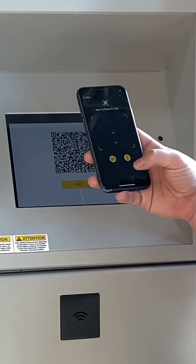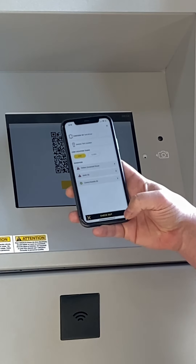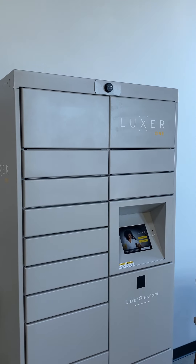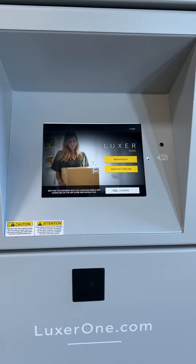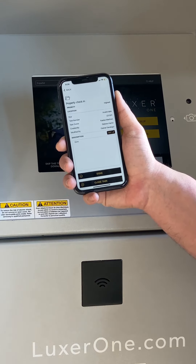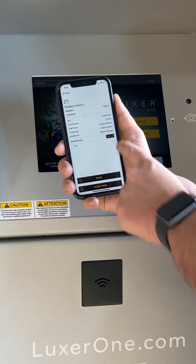The app allows for faster and more convenient check-ins and check-outs of lockers with the use of QR codes, which can easily be scanned with a built-in scanner. Territory managers can also update their CRM tasks straight from the app, eliminating the need for a laptop.